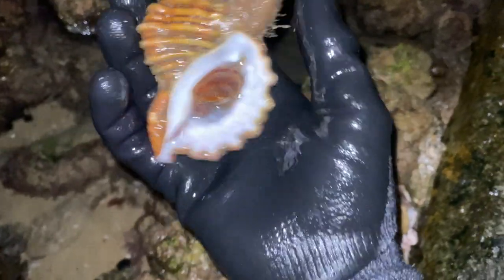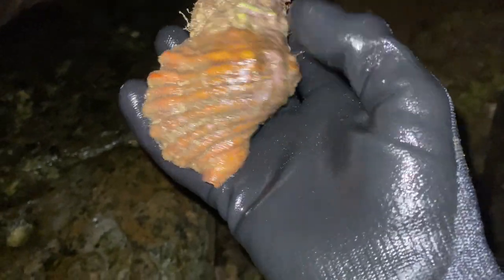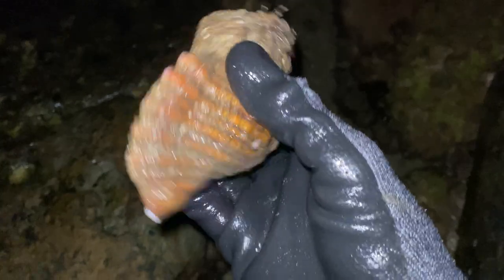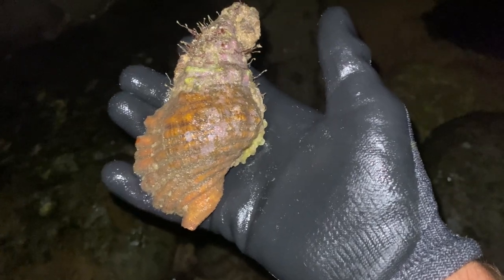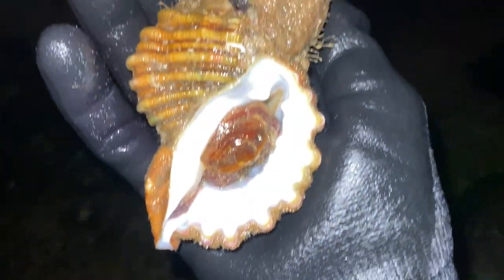Sorry for my language guys, but that is the biggest triton I have ever seen in my whole life — that is a mammoth! Look at the size of that — it's got some sort of growth on it, but my goodness, that is beautiful. Absolutely beautiful. That's probably about six inches long. Beautiful, beautiful operculum there, beautiful white color inside. Amazing — we're going to leave him right there. That is incredible.